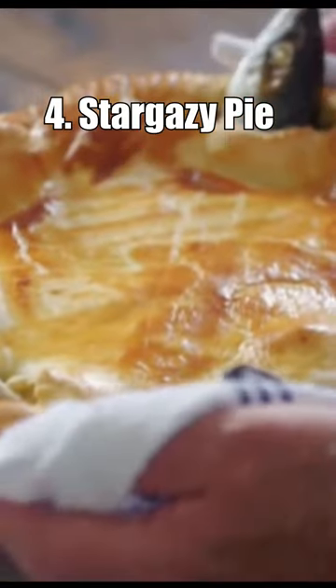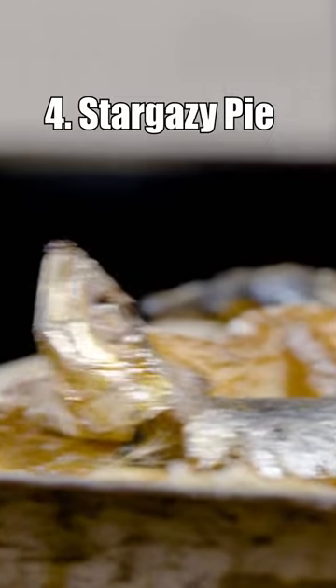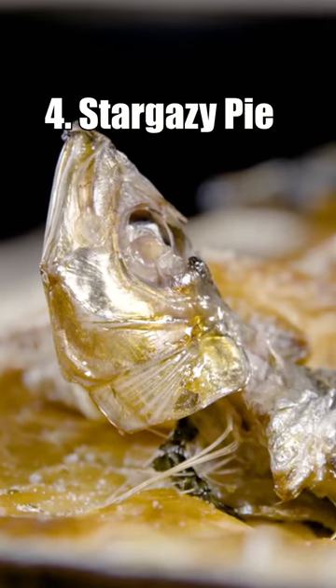Number 4: Stargazy Pie. This Cornish dish is essentially a pie with fish heads poking out of the top crust. The fish are looking upwards towards the stars, giving it its name.